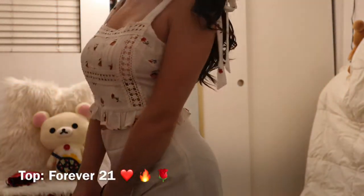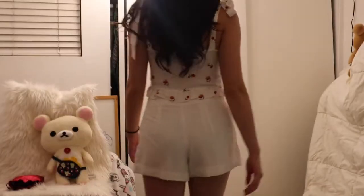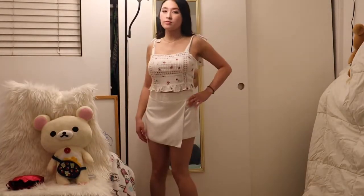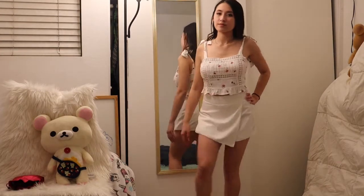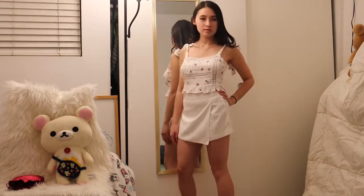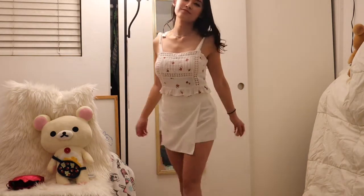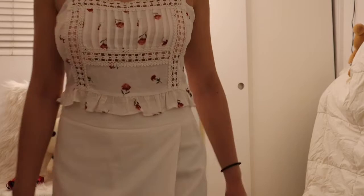This is another very cute and sweet kind of look. It's a very unique top with some floral patterns — it's kind of an all-white outfit. It would definitely go well with those white booties I mentioned earlier from Shoe Dazzle.